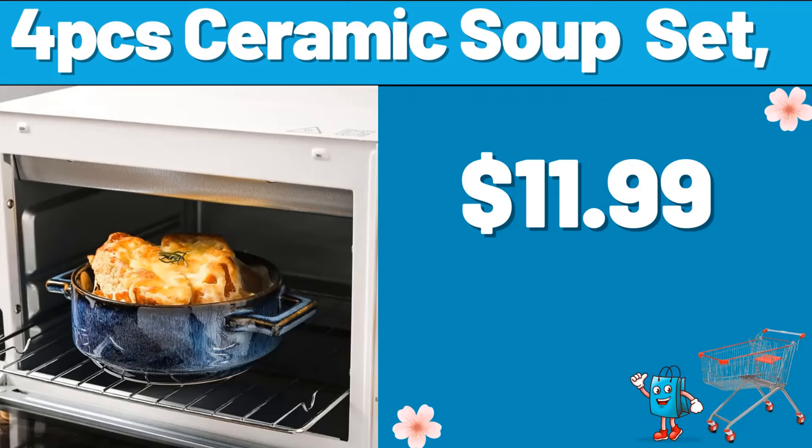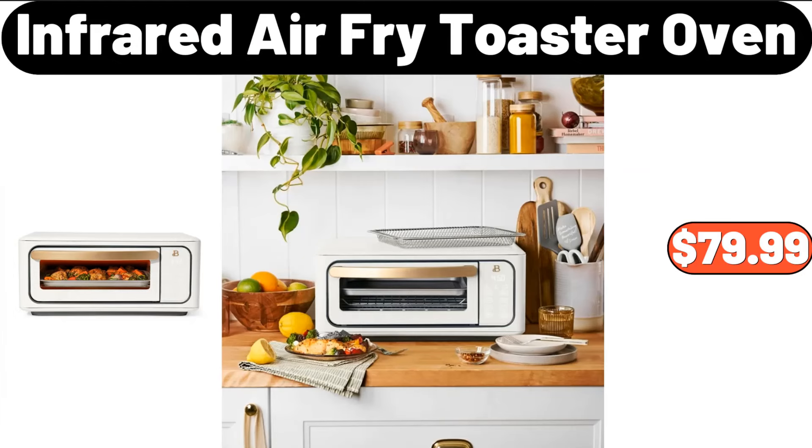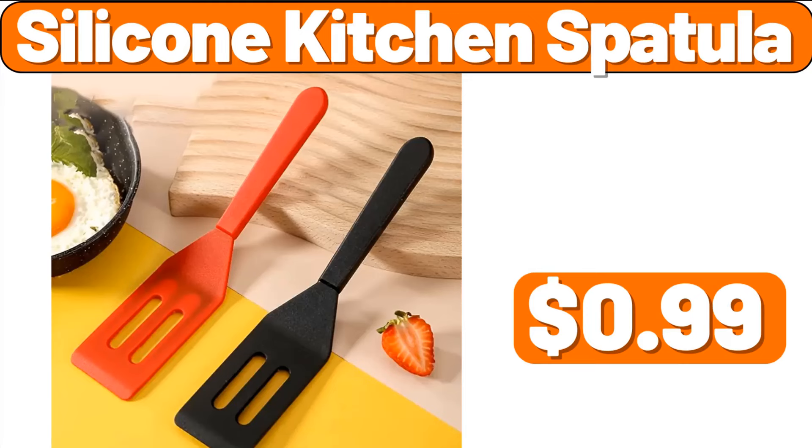4-PCS Ceramic Soup Set, $11.99. 4-PCS Infrared Air Fryer Toaster Oven, $79.99. 4-Silicone Kitchen Spatula, $9.99.